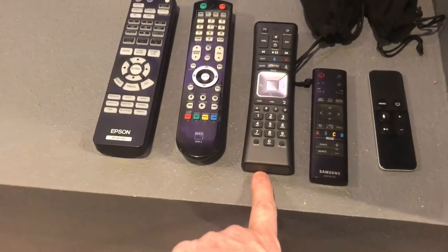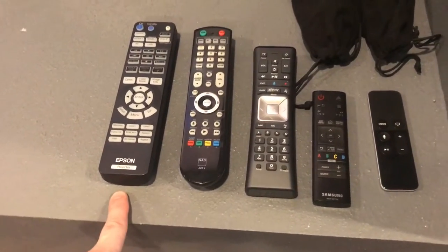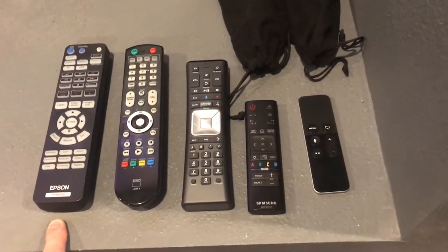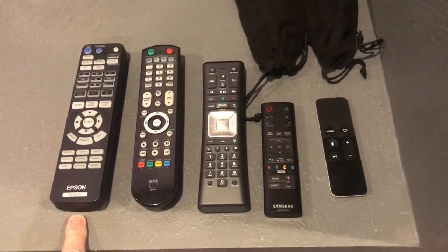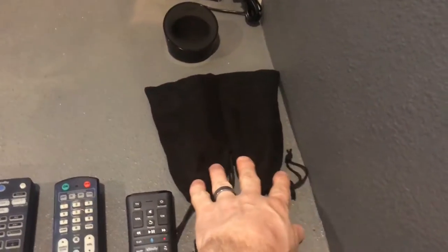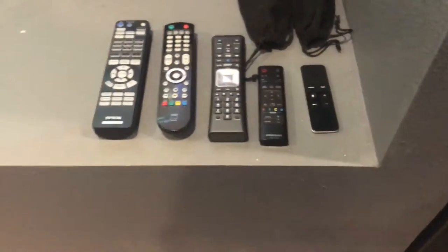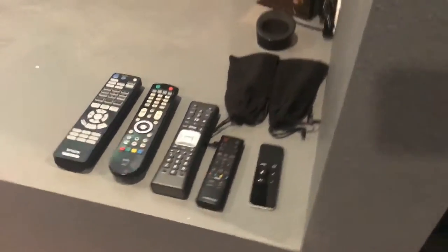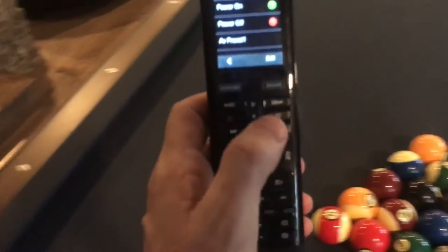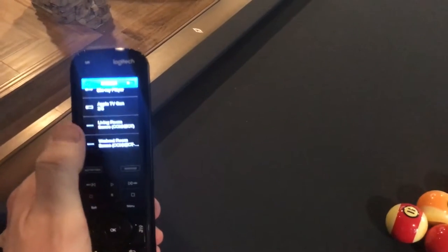For the AV equipment, I have Apple TV Gen 2, a Samsung 4K player, Comcast Xfinity, a NAD T758 receiver, and the Epson 5040 UB projector. I also have two 3D glasses. Here is the charging station for the Harmony Elite remote, which makes all the other remotes collect dust. With this one remote I can control my NAD receiver, Comcast, Samsung, Apple TV, lights, and even my Nest thermostat upstairs.